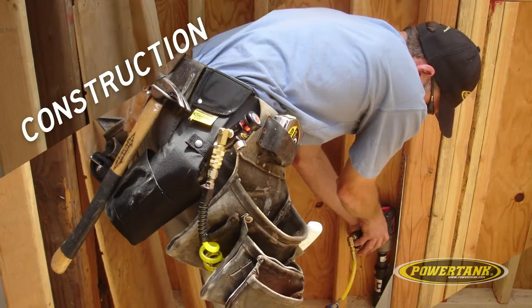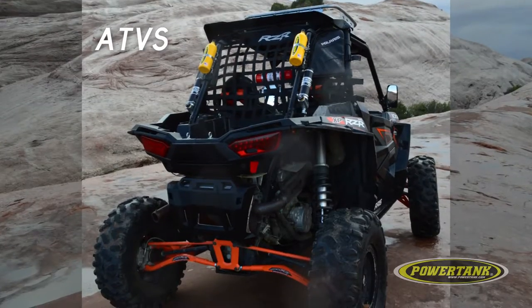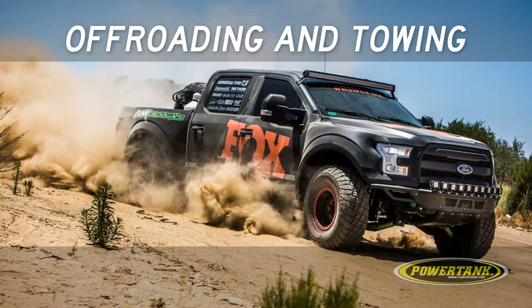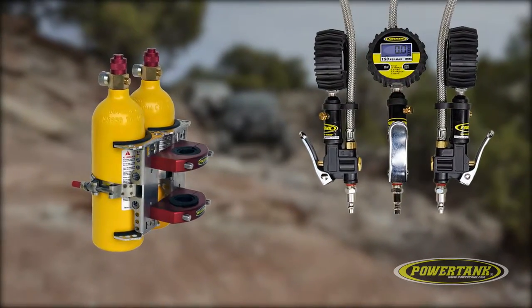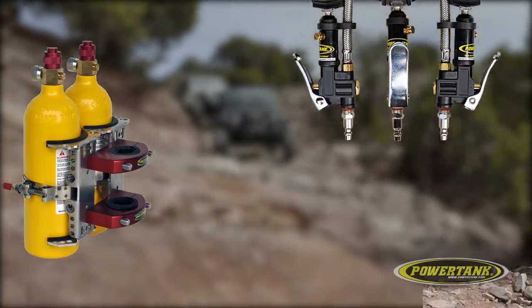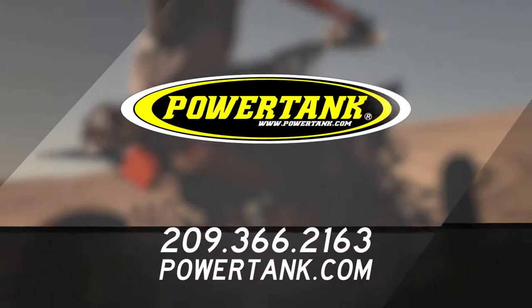With a wide range of systems and accessories, PowerTank delivers the performance and reliability you need for serious recreational or jobsite needs. And because we have industry-leading quality, our products and service can't be matched. To learn about which PowerTank products best fit your needs, give us a call now.